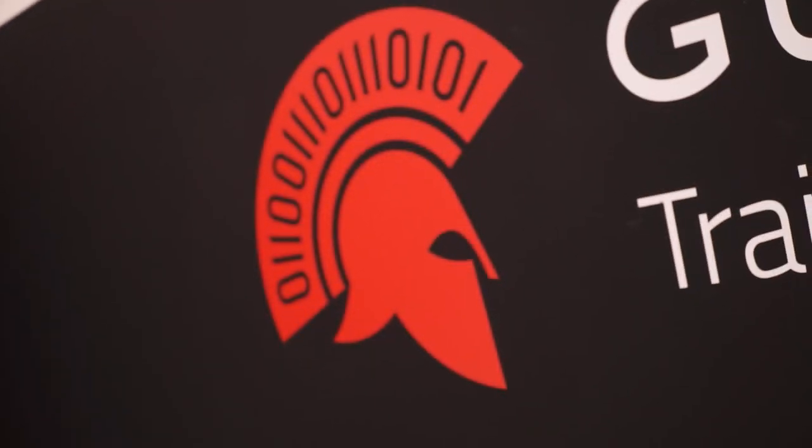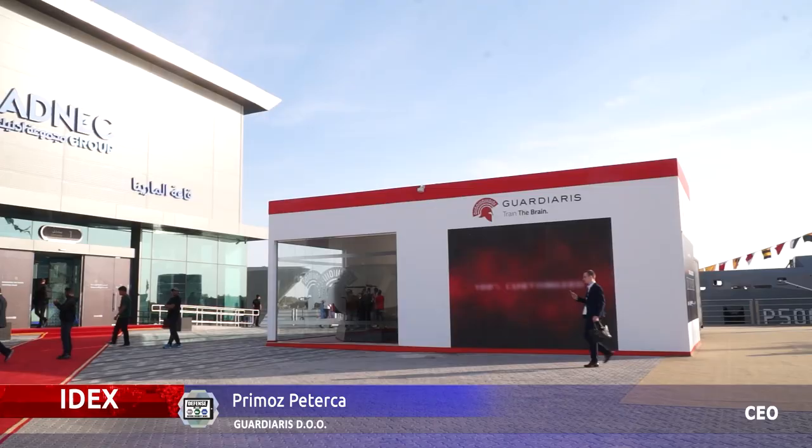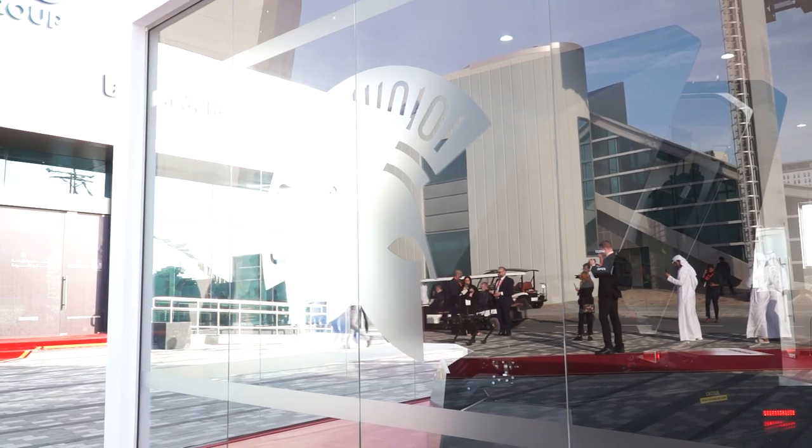Gaudiaris is a 15-year-old company, basically a startup in the military field. We have the opportunity to work with the biggest companies as an alliance. We simulate their products — mostly niche products that are very difficult to replicate. What we do is develop our own technology, both hardware and software.